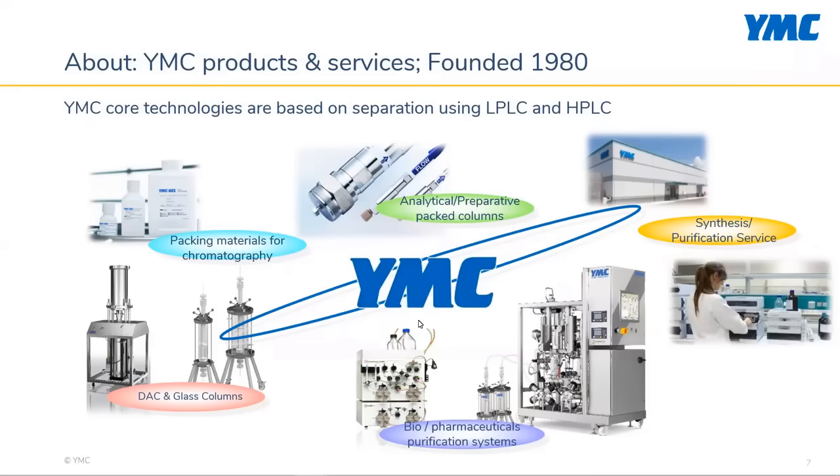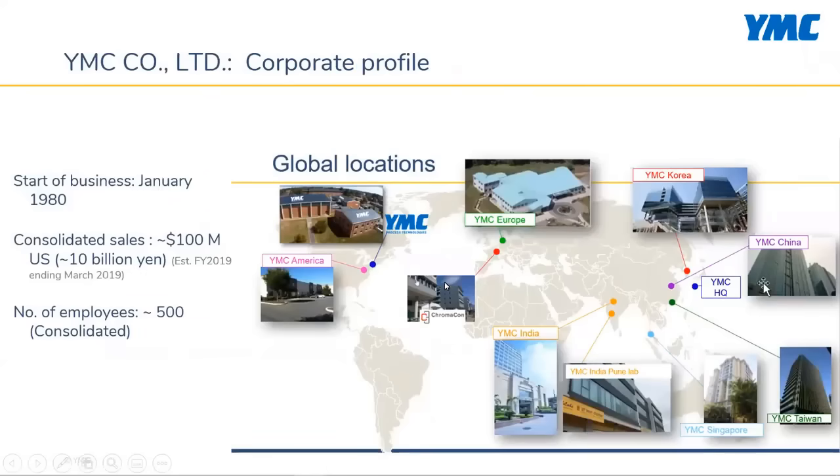Additionally, YMC operates a CMO facility for the production of APIs and has labs in multiple facilities to assist customers in method development in Europe, India, USA, Korea, and Japan. YMC is a global company with manufacturing and offices in over 10 countries.